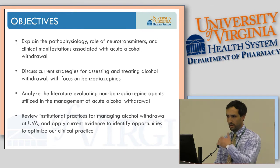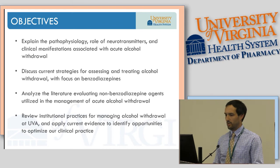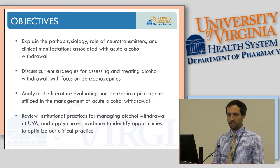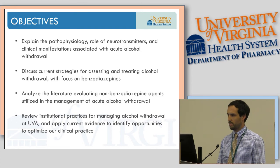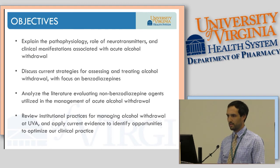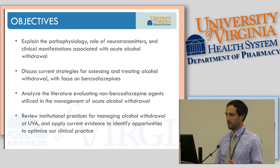Brief outline of our presentation. I'm going to start out with some brief review of pathophysiology, role of neurotransmitters, and how those play into the clinical manifestations that we see in these patients. Then I'm going to hand it off to Amanda, who's going to discuss current treatment strategies focusing on the use of benzodiazepines and phenobarbital. I'll come back and close up with the role of dexmedetomidine. We'll also touch on the current UVA alcohol withdrawal guideline, which is currently being revised.